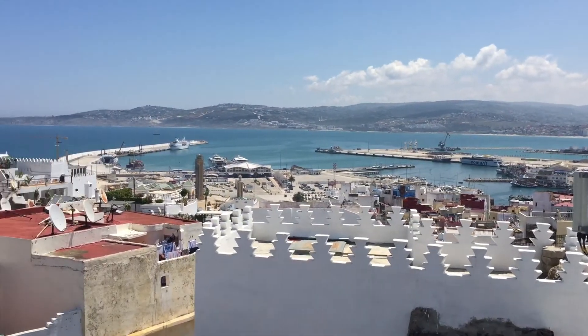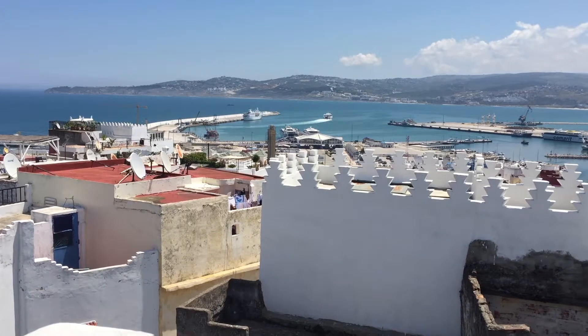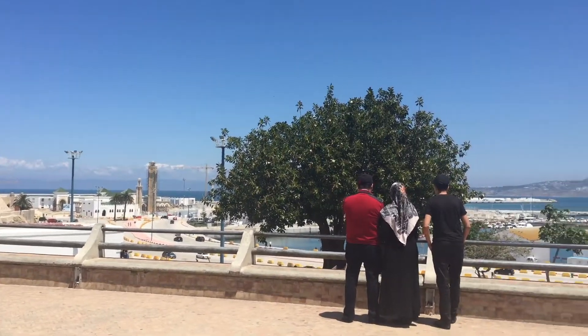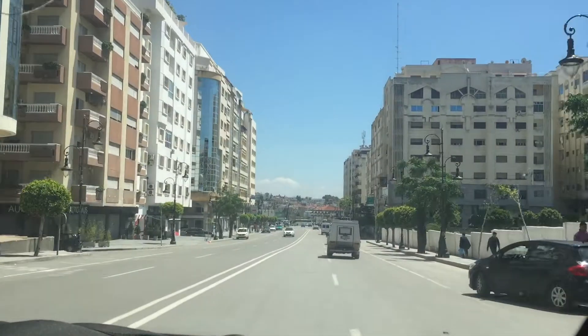We then stopped for lunch where we got an even more elevated view of these beautiful blue waters. Then it was time to do a bit more exploring before we hit the road for our next destination, Hercules Caves.